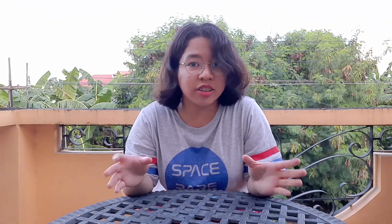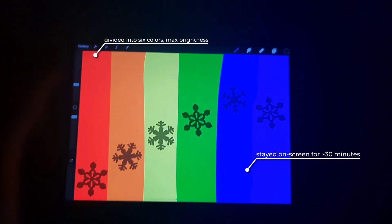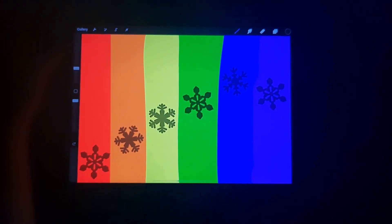The wave model of light predicted that all frequencies could charge these glow-in-the-dark snowflakes, and the only difference would come from a higher intensity or amplitude. And yet, that isn't what happened. Despite all of the colors having the same intensity, only the blue and violet ones activated the glow. The photoelectric effect concluded that the wave model of light doesn't explain everything.